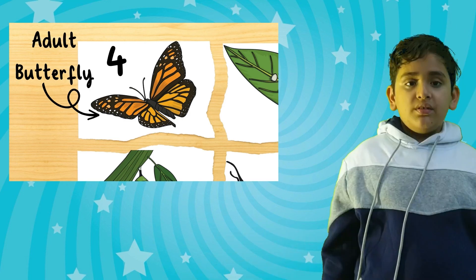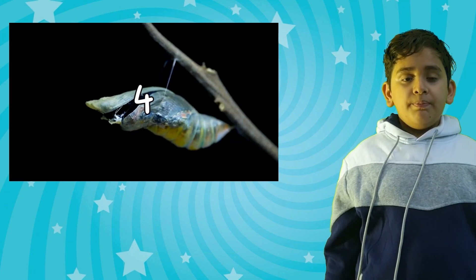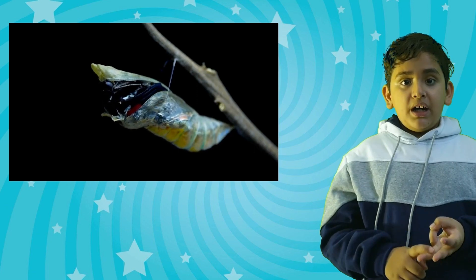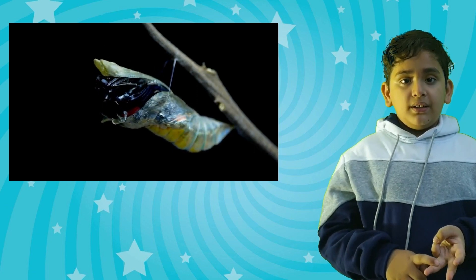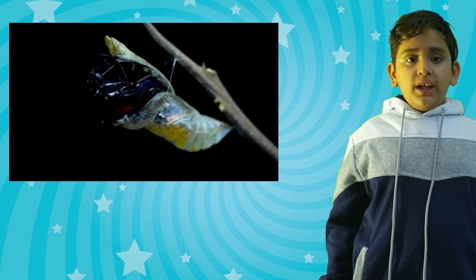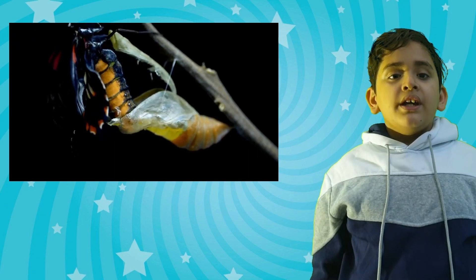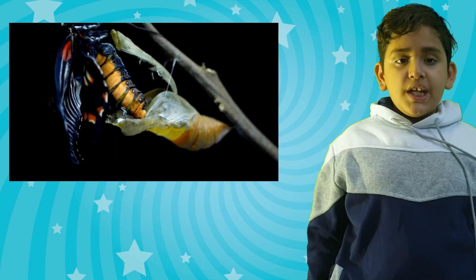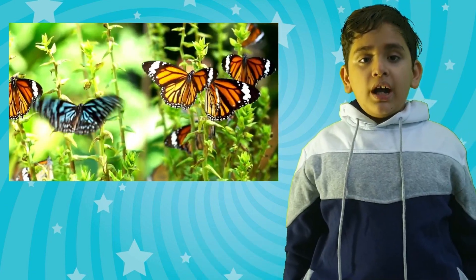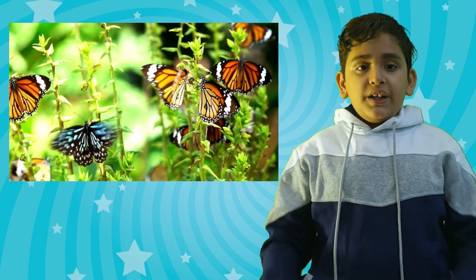The final stage is called the adult stage. At this stage, the caterpillar body produces eyes, legs, and other parts of the butterfly. This stage lasts for a month or more than a month. This is the time when the adult butterfly comes out of its pupa. This transformation is now complete. When the butterfly's wings dry with the help of sunlight, the butterfly is ready to fly.